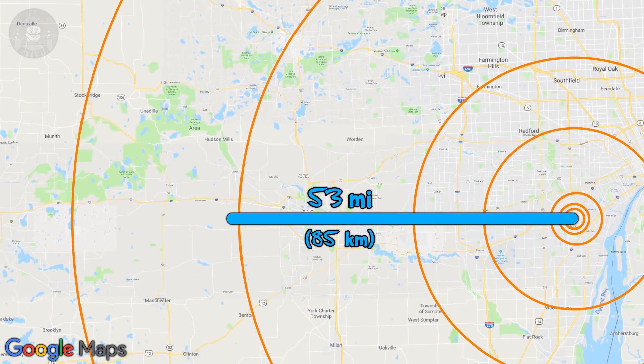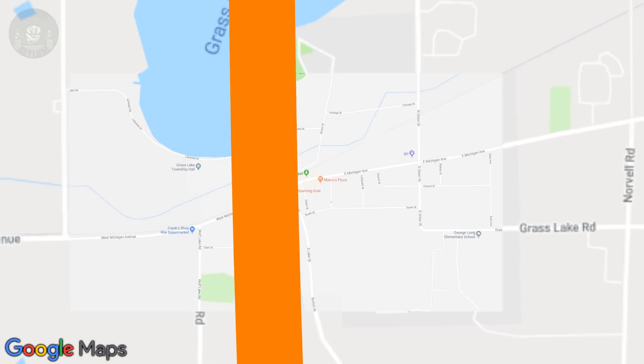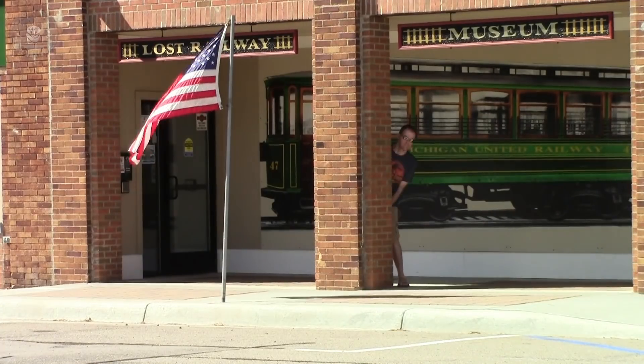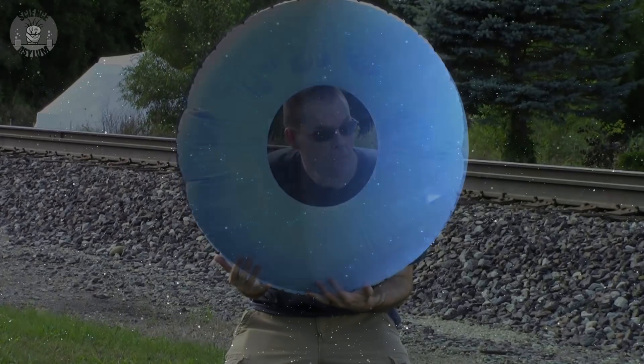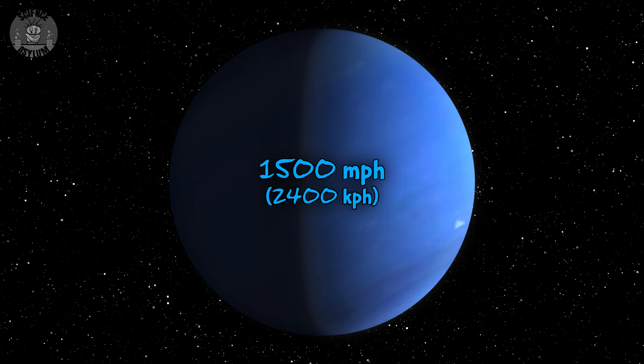Last but not least, Neptune. It's a little smaller than Uranus, but they're really far apart. Neptune is located a whopping 53 miles or 85 kilometers from the scaled Sun — about 30 AU, another 10 AU beyond Uranus. On the map, it passes right through the Lost Railway Museum in Grass Lake, Michigan, full of old rail cars. Neptune often has a dark storm with winds approaching 1,500 miles per hour — the fastest winds in the solar system.